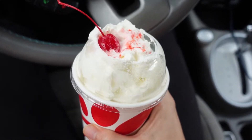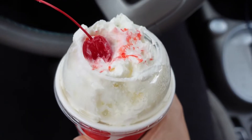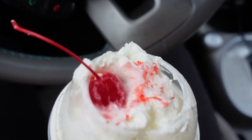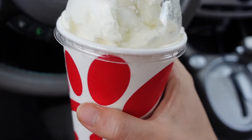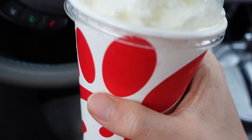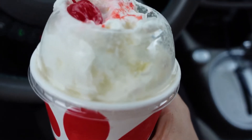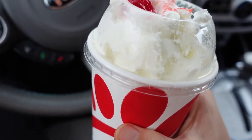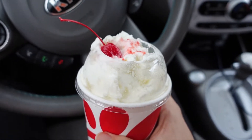Alright, so here's the Autumn Spice Milkshake from this view. You can see there's the whipped cream and the cherry right there. And inside, they have the Autumn Spice Milkshake. They only come in a regular size — they don't have an actual large size. I'm assuming this is just a regular size.